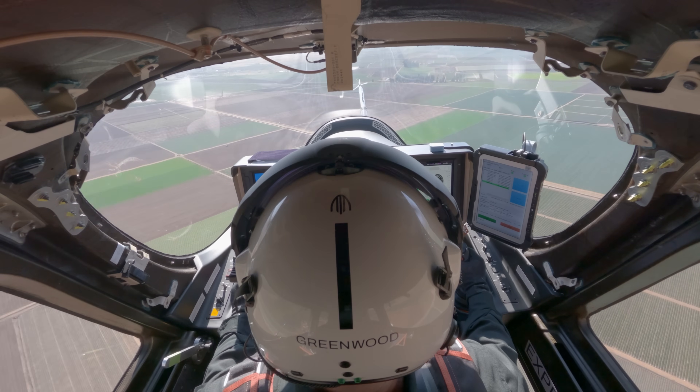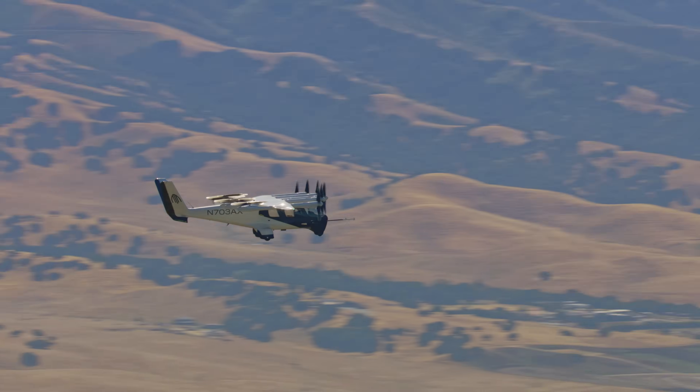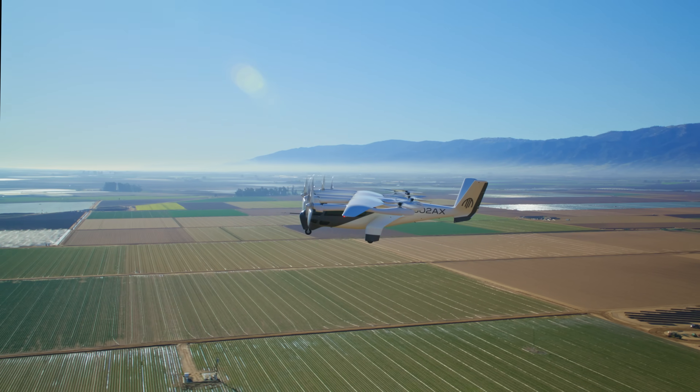The feedback that we get from our test pilots is that it's wonderful to feel the aerodynamics of this aircraft, and it's a really enjoyable flying experience.